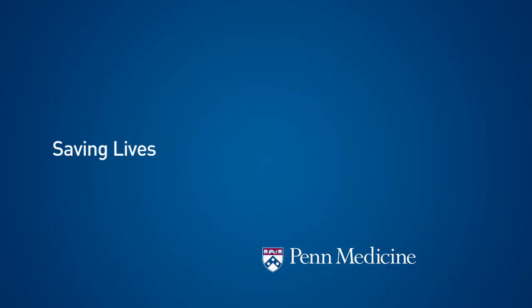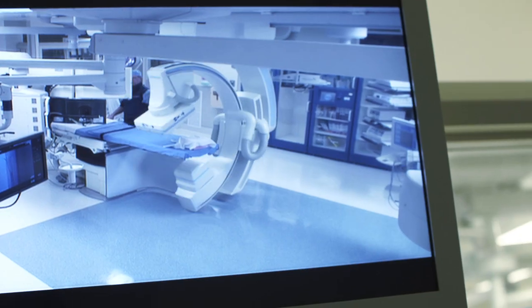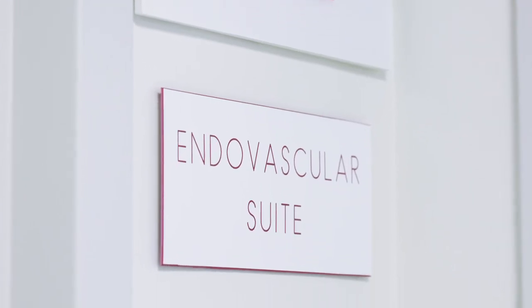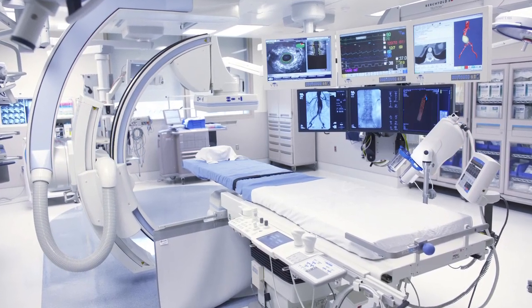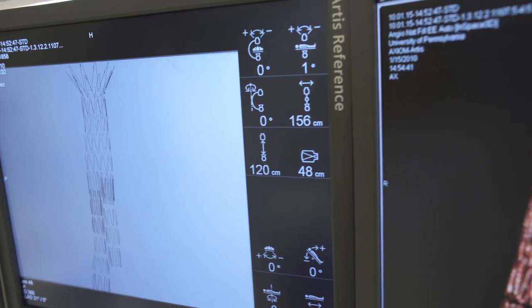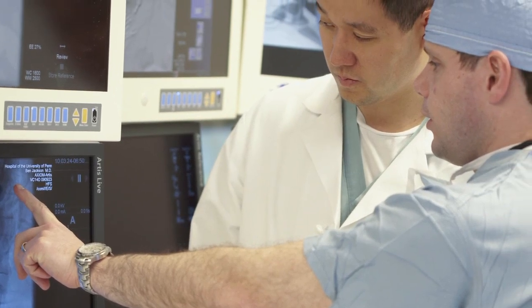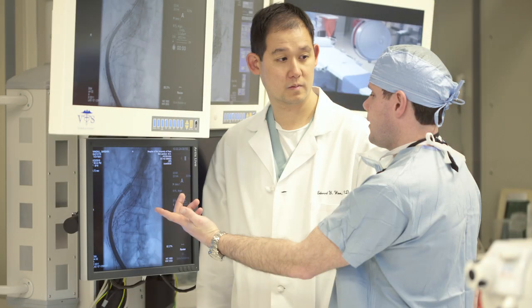Patients with ruptured abdominal aortic aneurysms come into the emergency department and in some cases only have minutes to live. We can bring them up to this operating room and perform a CT scan immediately. The anesthesiologists are here to take care of them, support them, and resuscitate them. The vascular surgeons are here to perform intravascular stent grafting to treat the aneurysms and save lives.